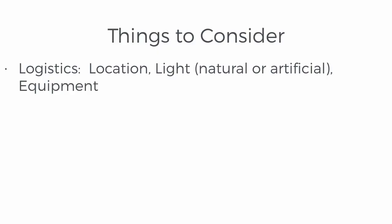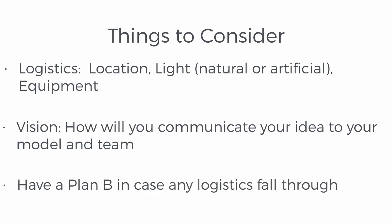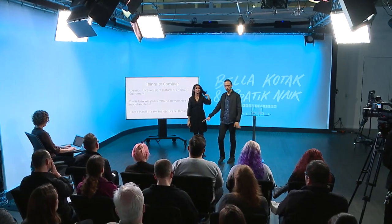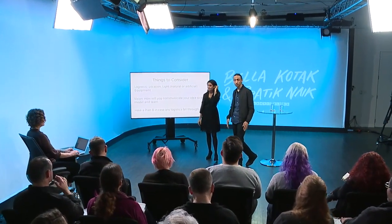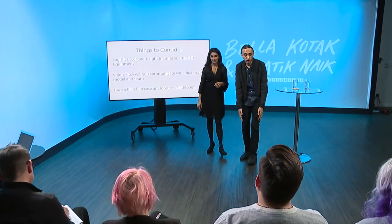Things to consider: vision — how would you communicate your idea to a model or team — as well as the logistics I covered earlier, which is location, light, equipment, how much you're carrying, and then have a plan B in case plan A fails, in case it rained. We actually had to consider that beforehand. We had umbrellas, we had scrims, we made sure we had tarps as well in case the ground gets dirty, wet, or muddy, we can still shoot — because half the time when you look at your photos, sometimes you're not showing the feet anyway.